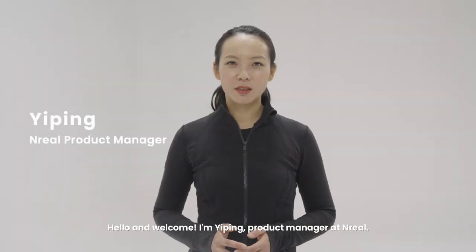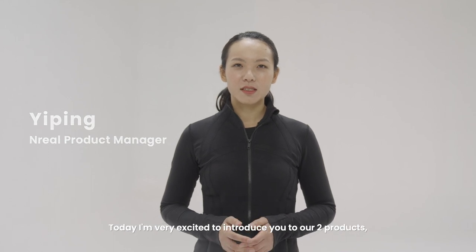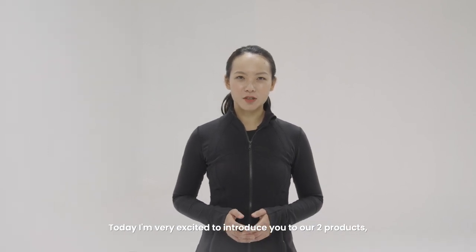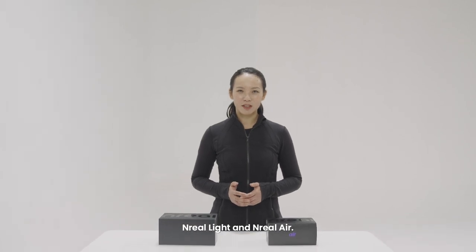Hello and welcome. I'm Yi Ping, Product Manager at Unreal. Today, I'm very excited to introduce you to our two products, Unreal Lite and Unreal Air.